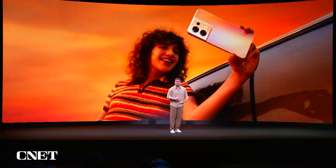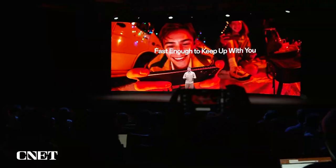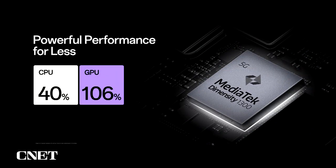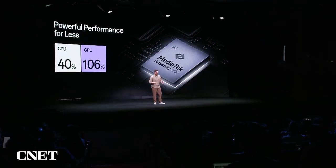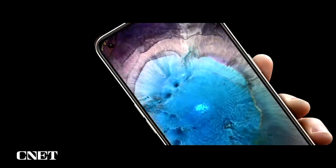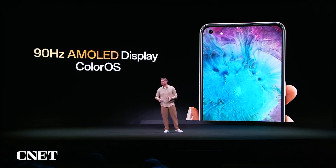Nowadays we are pretty much with our phones 24/7, constantly on the move taking and sharing photos and videos, and we need a phone that's fast enough to keep up with us. That's exactly what we get with the Reno8 — performance on another level for such a sleek phone. The 6-nanometer MediaTek Dimensity 1300 chipset delivers 40% faster CPU and 106% more powerful GPU, meaning the Reno8 performs more powerfully than other phones in its class. It also features a smooth 90Hz AMOLED display and our specialized operating system, ColorOS, so Reno8 can stay fast and responsive for a very long time.